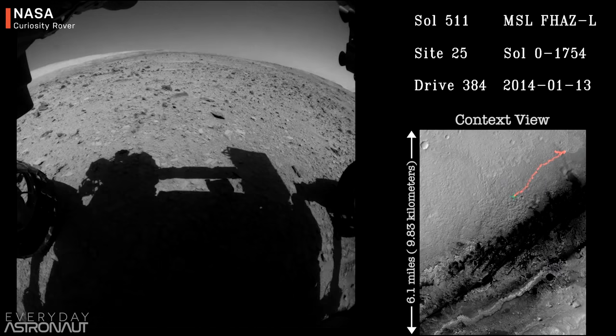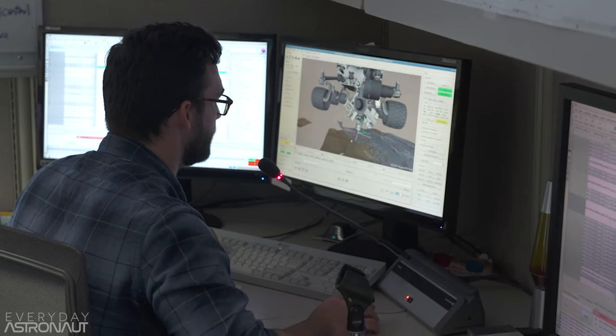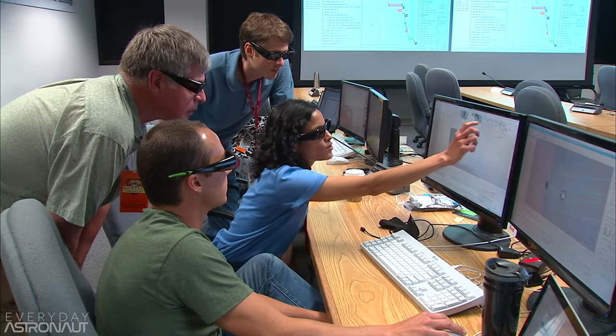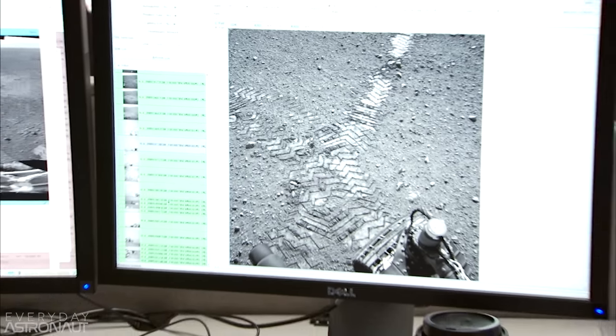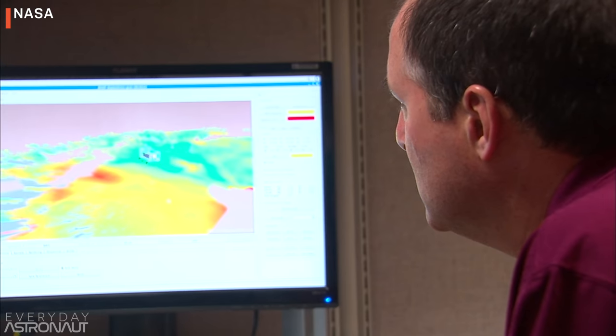NASA's Curiosity rover has been a home run flagship NASA mission, and it's produced an incredible amount of data since it landed on Mars on August 6th, 2012. In those eight years doing science on the surface of Mars, it found evidence of previous liquid water. It discovered Mars has had the right chemistry to support living microbes, having discovered sulfur, nitrogen, oxygen, phosphorus, and carbon — all the key ingredients that make life. It also found organic carbon molecules and active methane in the atmosphere.